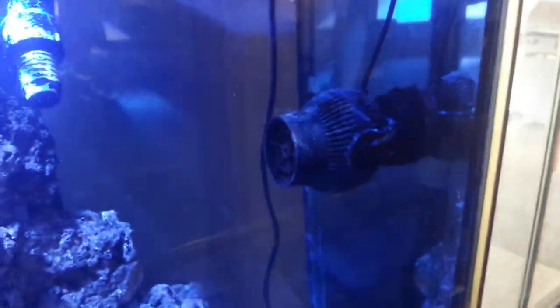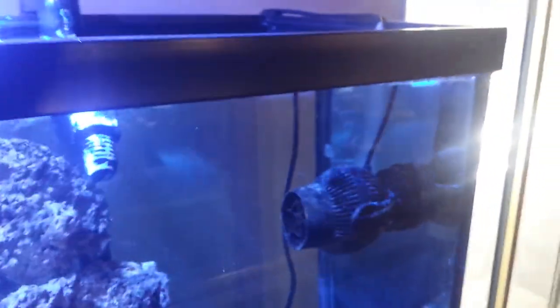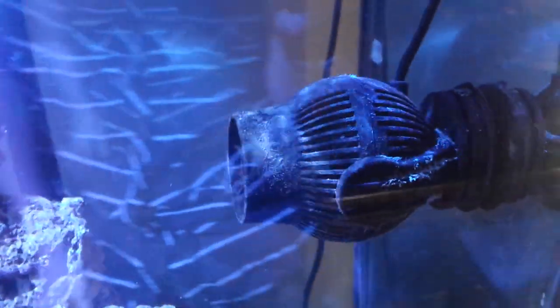I'm still using this J-Boat pump - same as the lights, it's done a really good job. I haven't had any problems with it, hasn't stopped or made any funny noises, anything like that. It's a really powerful pump and I really like it.